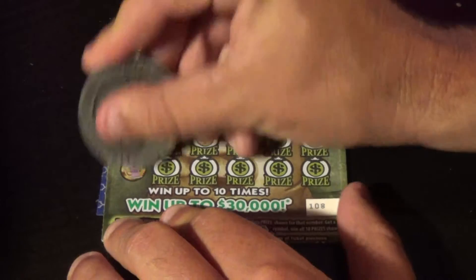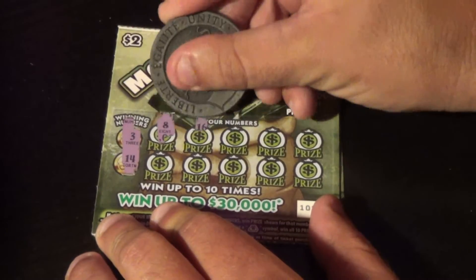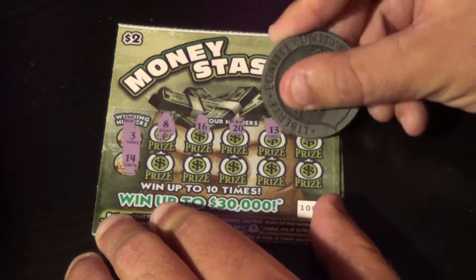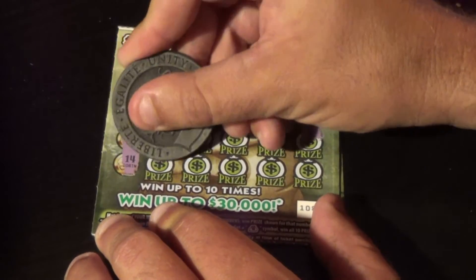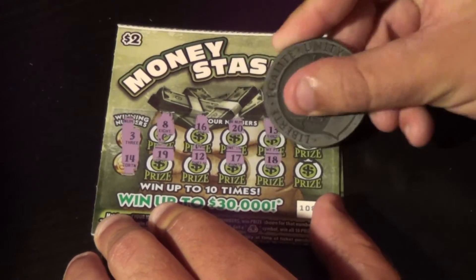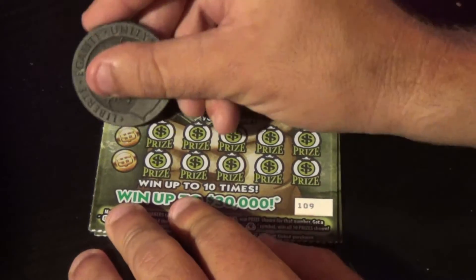On to ticket 108. Our winning numbers are 3 and 14. And we have 8, 16, 20, 13, 1, 19, 12, 17, 18, and a 2. Not a winner either.